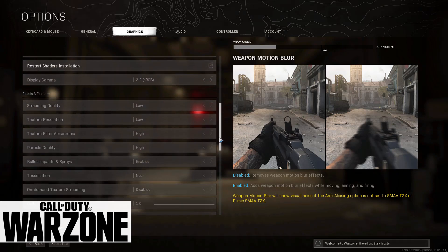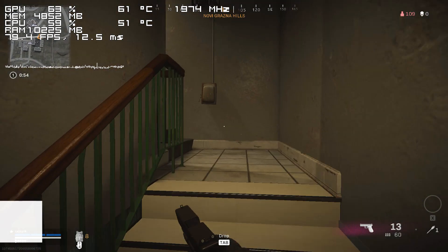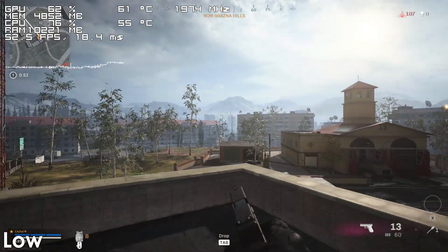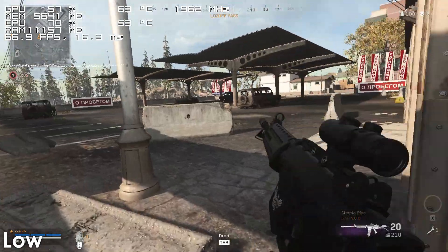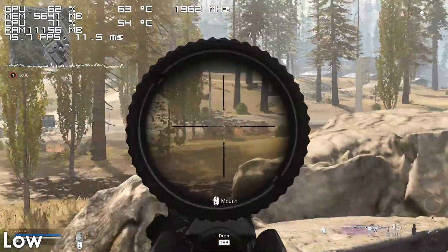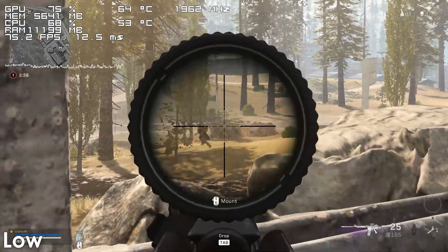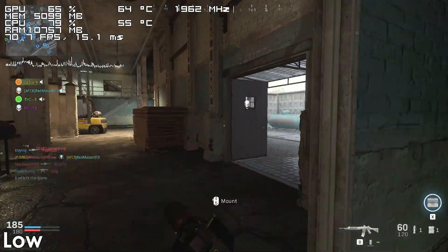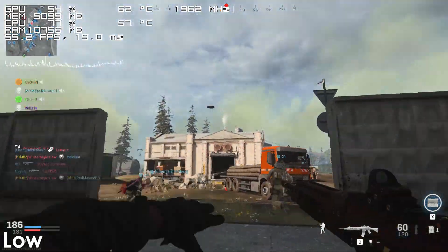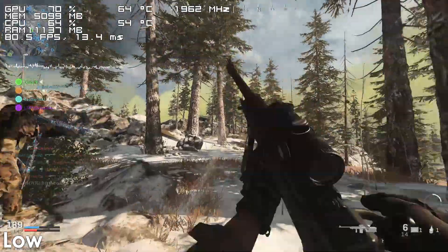Call of Duty Warzone is another game that our stock FX9590 has no issues running. There are a couple of areas where the framerate can drop down to the lower 50s, though for the most part it tends to hover between 60 and 80 frames per second. When it comes to Team Deathmatch, the 8-core FX starts struggling a bit since there is a lot more action going on in a smaller area, which isn't really an issue on sniper maps.